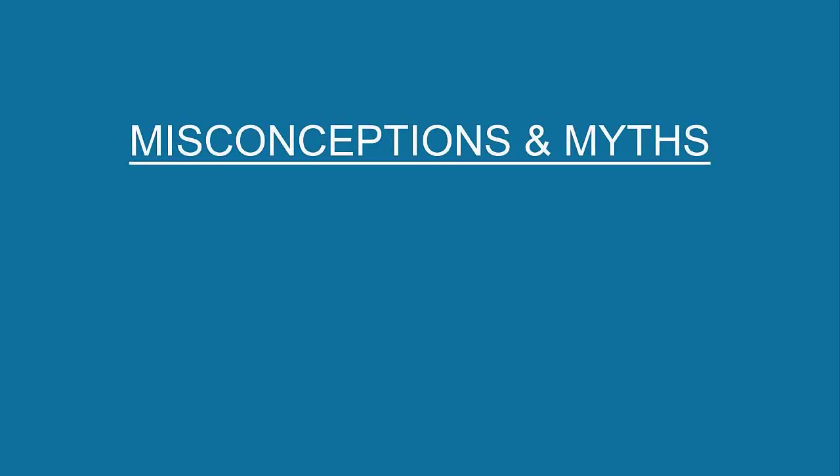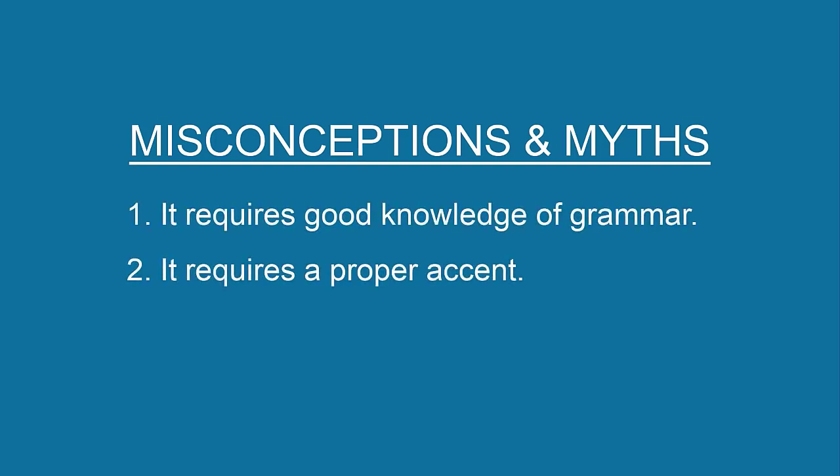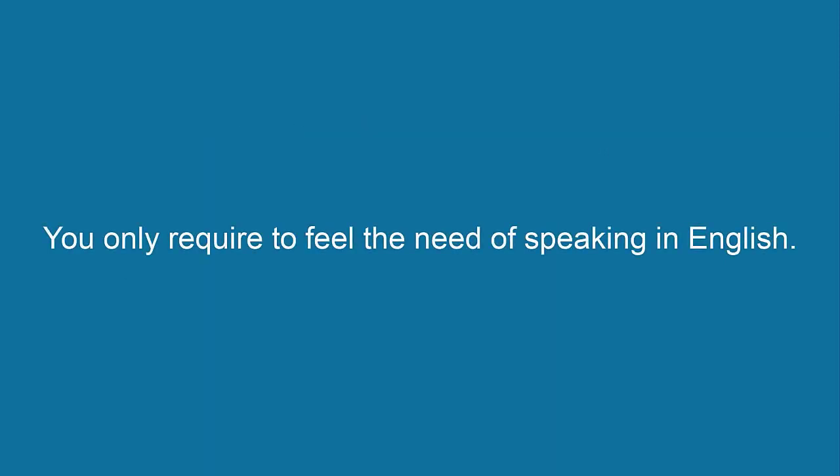First, let's look at some of the misconceptions and myths about speaking in English. One: it requires good knowledge of grammar. Two: it requires a proper accent. Three: it is difficult. Trust me, these are all wrong. To speak in English, you must feel the need to speak in English.